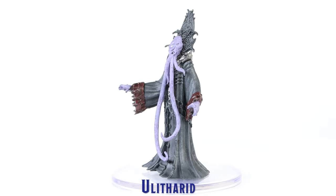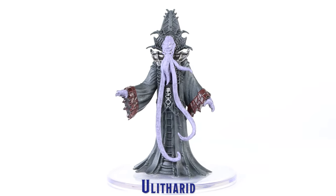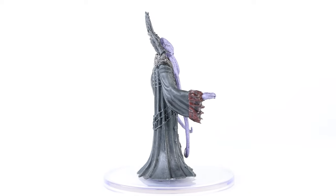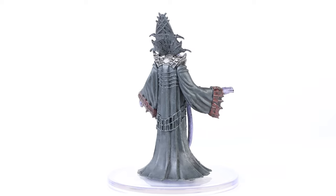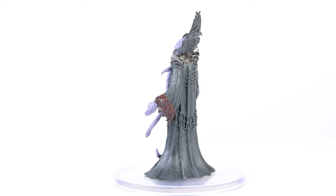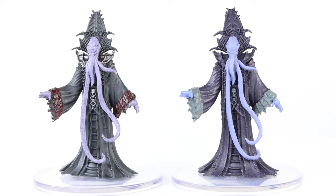There are a lot of nicely sculpted details on this Ulitharid mini. However, this is not the first time we have seen the sculpt. This is a repainted version of the Ulitharid mini which was included in the Spelljammer Adventures in Wild Space set.